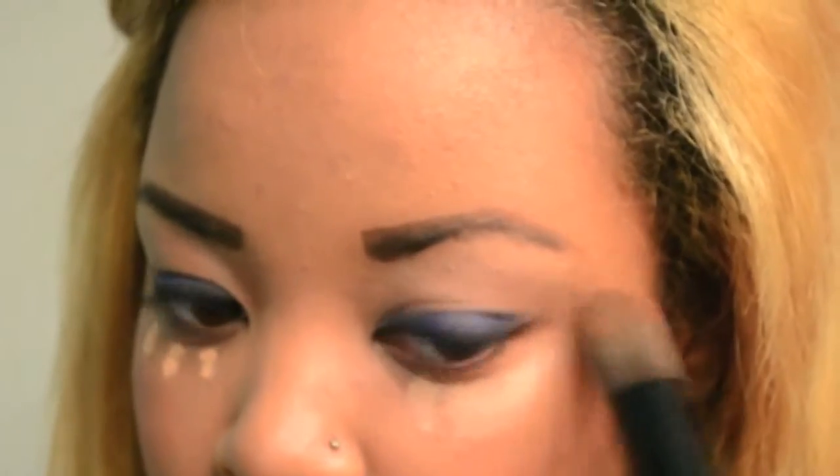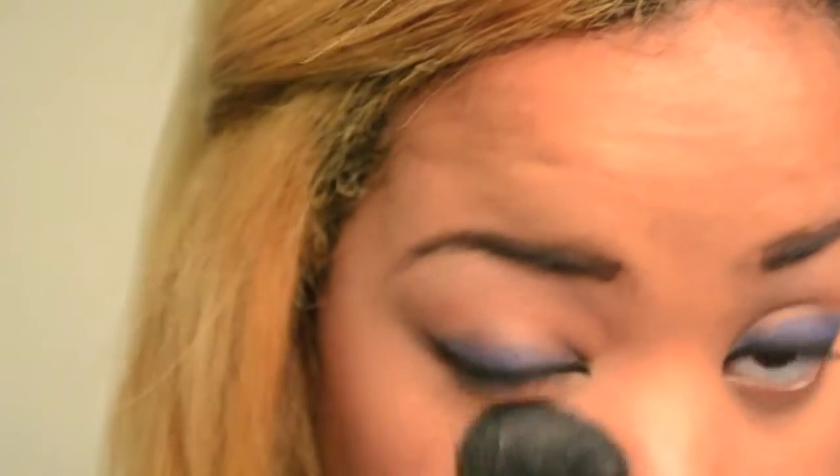Using under-eye concealer is pretty much part of my daily routine and I seem to have a problem with creasing in that area with liquid, so I like to set it with my foundation, but I still see fine lines and things settling in throughout the day. So I decided to try out their concealer in their brightening formula and I absolutely love it. It went on so smoothly and I actually did not see creasing for a good five hours.